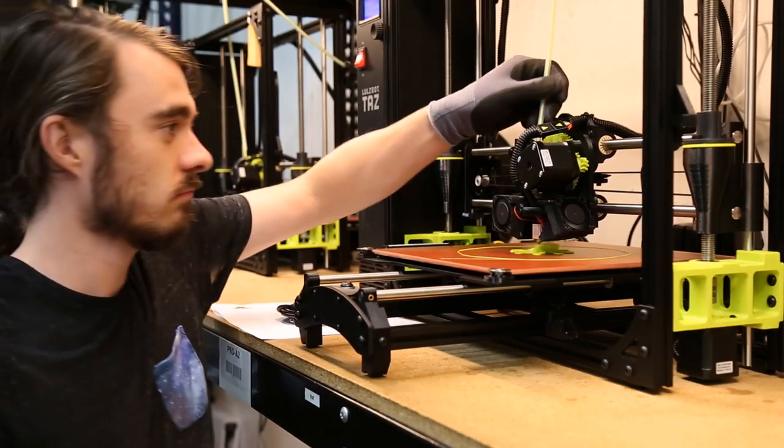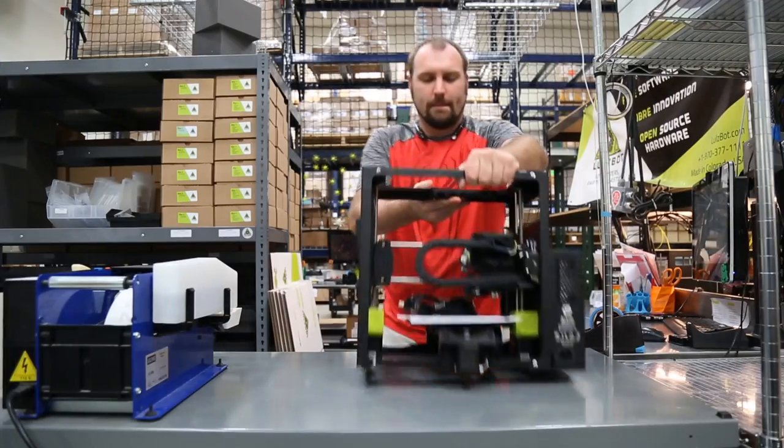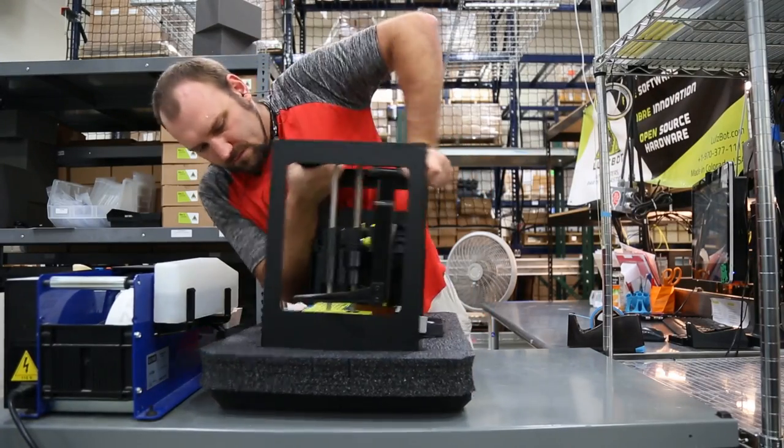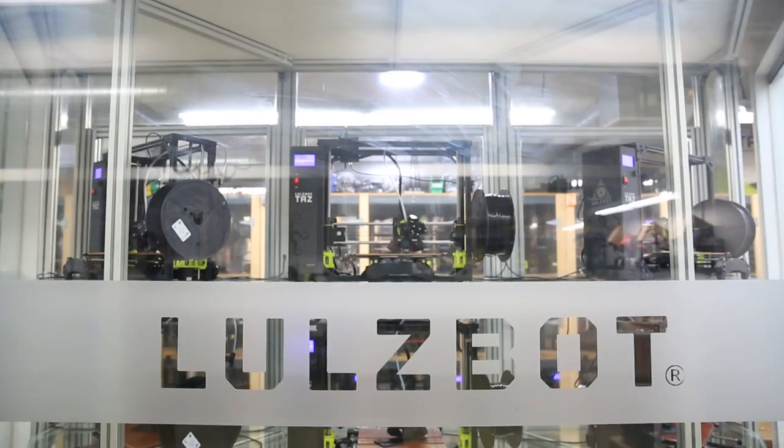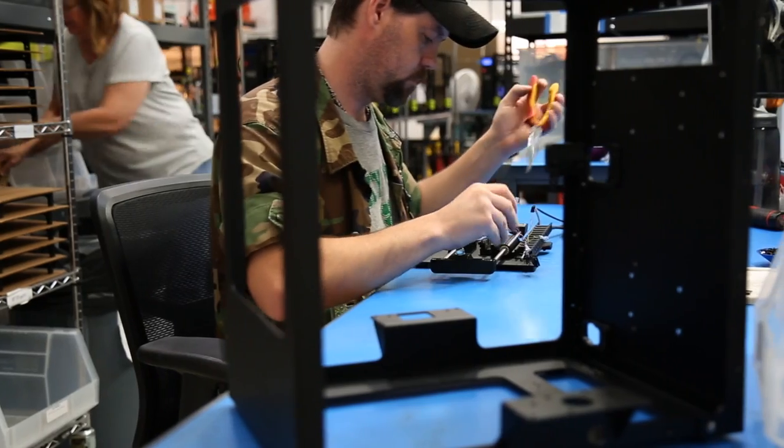When you buy a Lulzbot 3D printer you get a workhorse — the most dependable, longest lasting 3D printer on the market. We rely on them ourselves, and for us that makes all the difference.